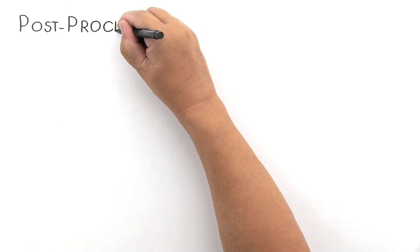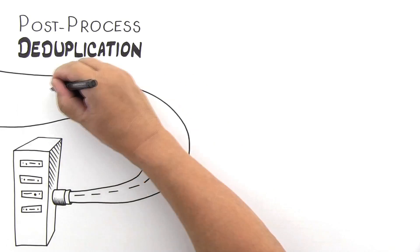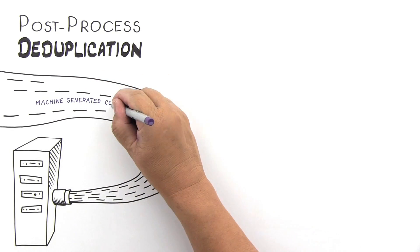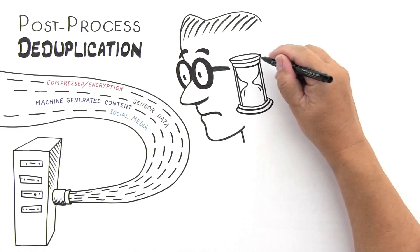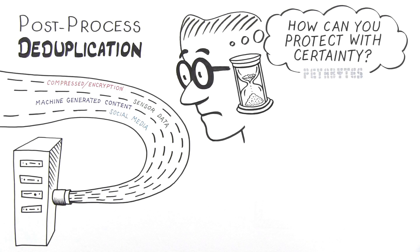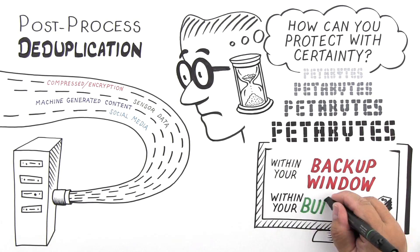Some data is best to deduplicate post-process after you've met your backup window. To backup multiple traditional and emerging data types without slowing your backup performance requires an intelligent system. But between sensor data, machine-generated content, social media sentiment, or data that should be bypassed altogether — like compressed or encrypted data — that's a tall order. Not to mention your backup window isn't getting any bigger. So how can you protect all these types of data with certainty? Petabytes upon petabytes that require the fastest possible recovery in the event of a failure, and still remain within your backup window and your budget.